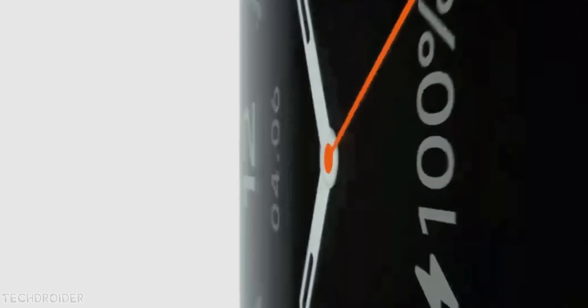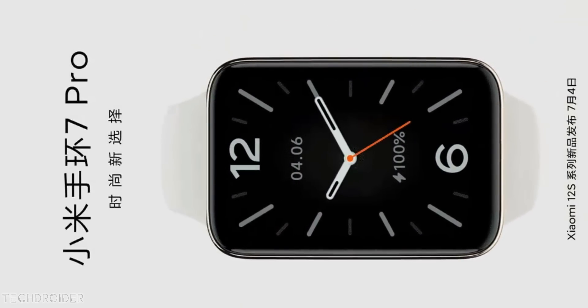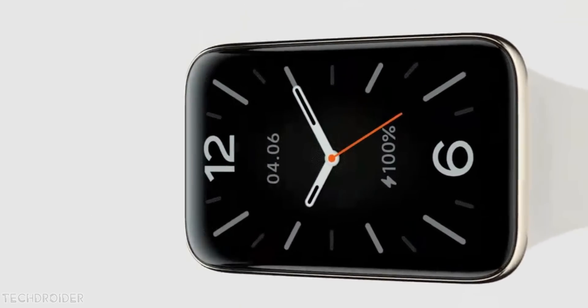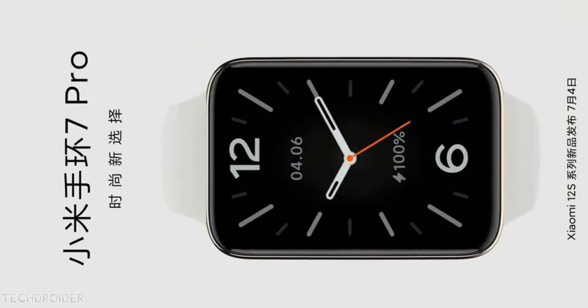This is the Xiaomi Band 7 Pro, featuring an edge-to-edge large rectangular display. It looks like a smartwatch but is a smartband, and it features always-on display, GPS, and a large battery.